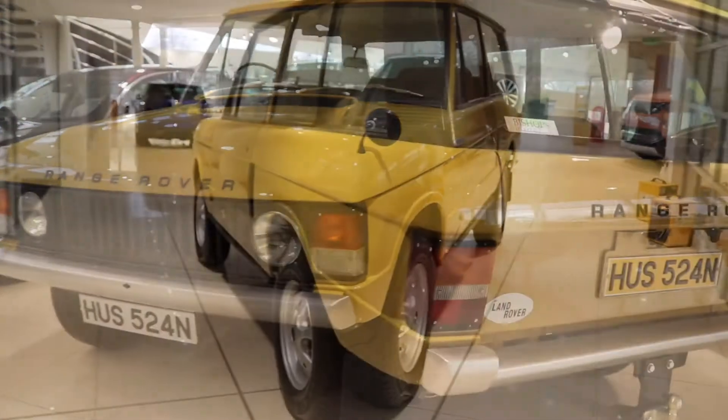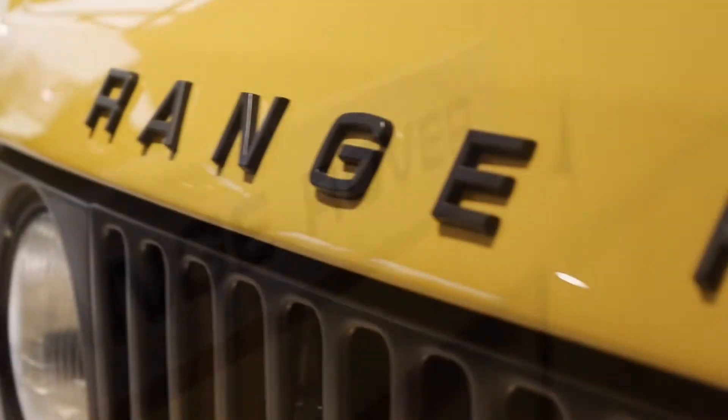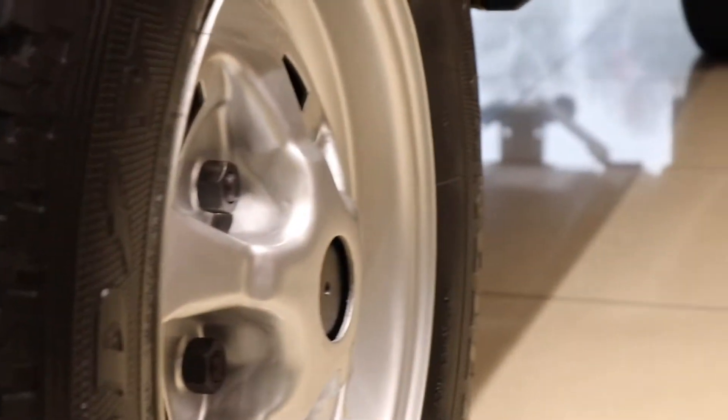This vehicle is a genuine one-owner car, sourced from its original Scottish owner. It was first registered in March of 1975 and has covered 56,000 miles and is UK registered.